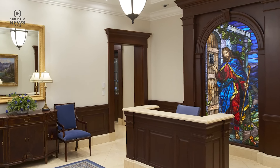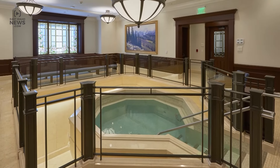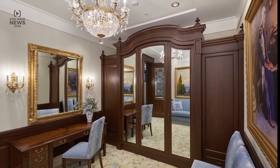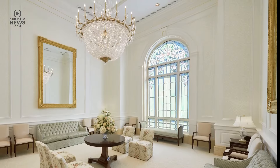Less than five temples in the world have a similar art piece like this. Next is the baptistry, the instruction room, the bride's room, the ceiling room, and the celestial room.